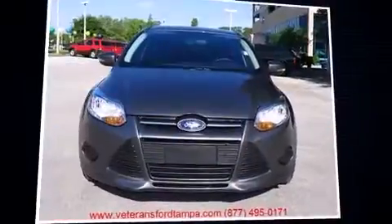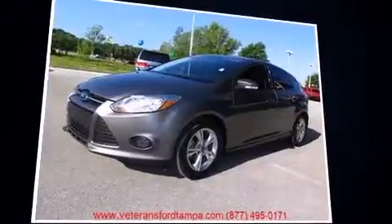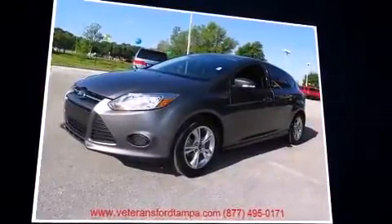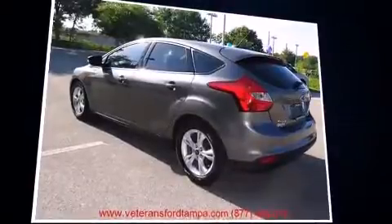Come test drive this 2013 Ford Focus with fewer than 45,000 miles on the odometer. You'll be sure to appreciate this model's condition and value. Smooth gear shifts are achieved thanks to the two-liter four-cylinder engine.